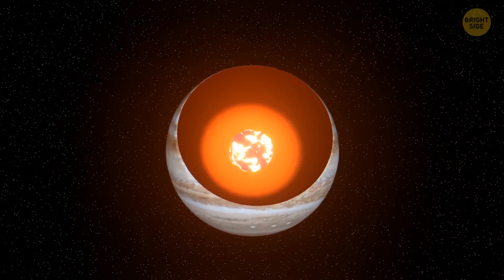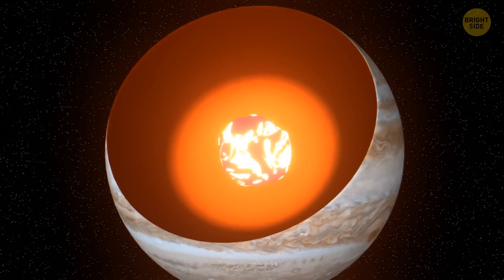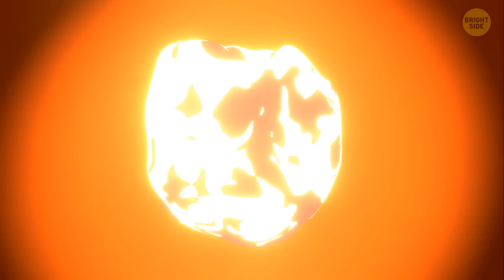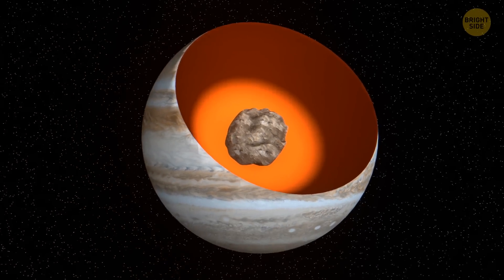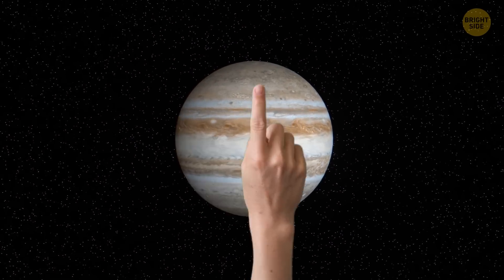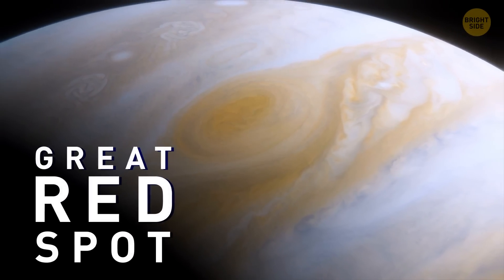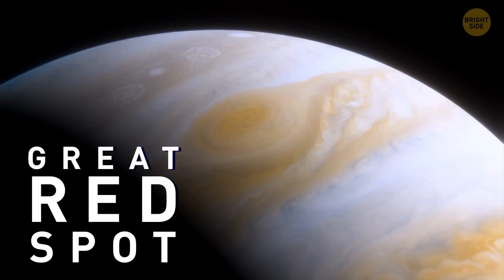The planet's core itself is a mysterious object. Scientists still haven't figured out whether it's a molten ball of thick liquid or a solid rock 14 to 18 times the mass of Earth. Anyway, exploring Jupiter isn't the main goal of your trip — you've arrived here to see the Great Red Spot. It's an enormous storm raging in the southern hemisphere of the gas giant.